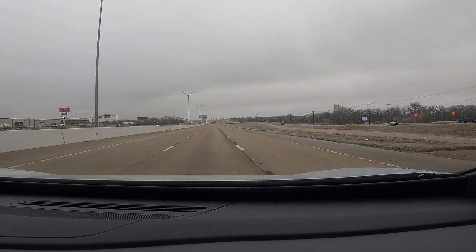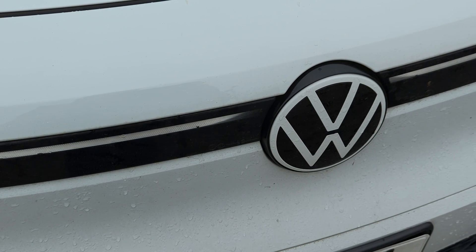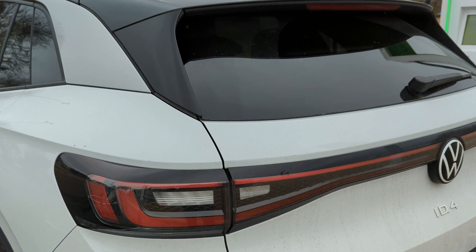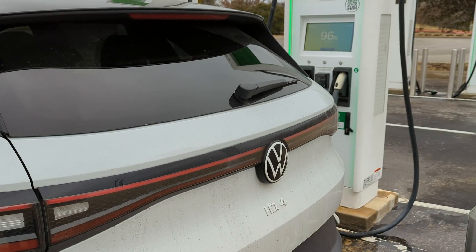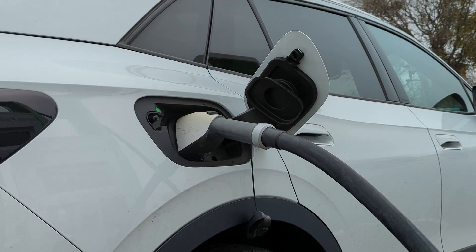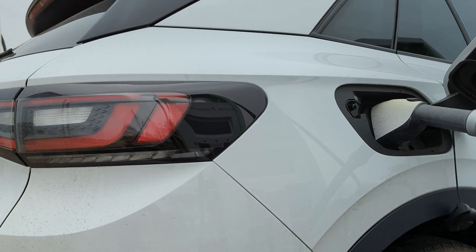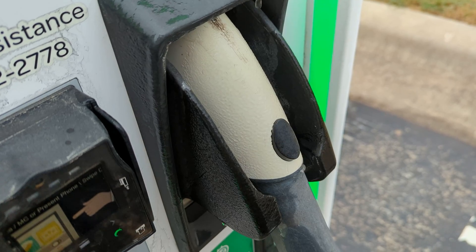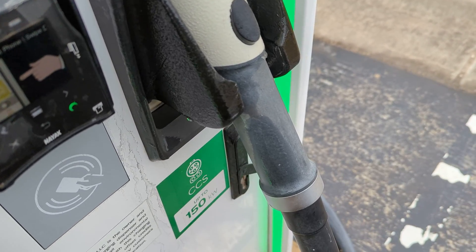My tips: don't use the heater unless you absolutely need to or are freezing, if you're trying to eke out every single mile of range. Instead, I'd highly recommend dressing warmer in the vehicle, using the heated seats, and using the heated steering wheel — that will probably extend your range by five to seven percent at least. Thanks so much for watching.